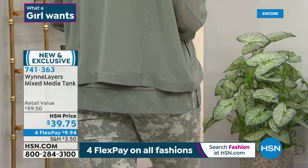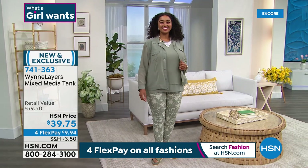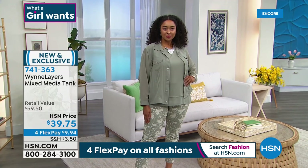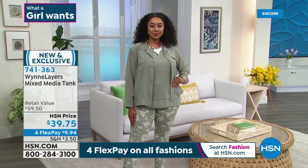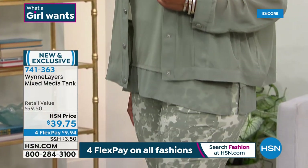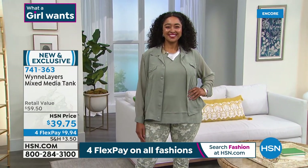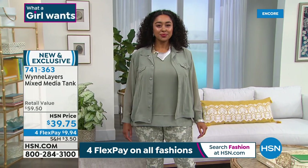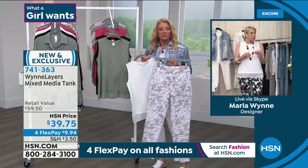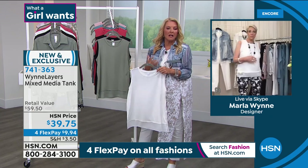When you see this on models, remember most of us are mere mortals — they are much taller. So when we talk about tank length, put that into the equation. I'm getting coverage of my tushy and front. Later in the hour I'll show you some matching round span pants that go back beautifully, so you can layer the collection. That's why it's called Wind Layers — layer after layer after layer, just beautiful. These tanks wash beautifully.